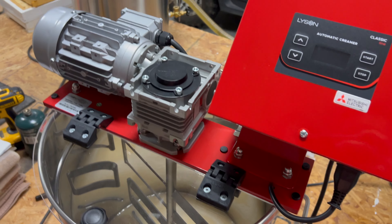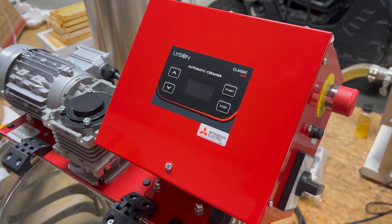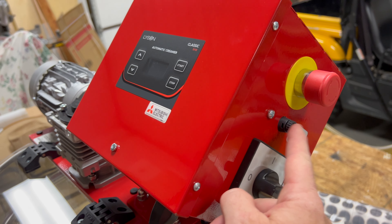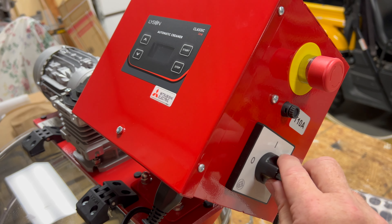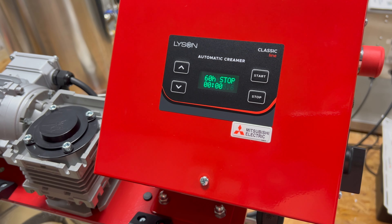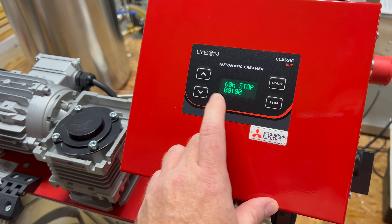It's got a motor on top of it. Here's the Lysen electronic control box. It has an emergency stop on it, which you have to make sure is pulled out before you can turn it on. It has a 10-amp fuse, and then this is an on-off control. If I turn it to on, the display turns on. I've already put honey in here, and I've had it running continuous for 60 hours.